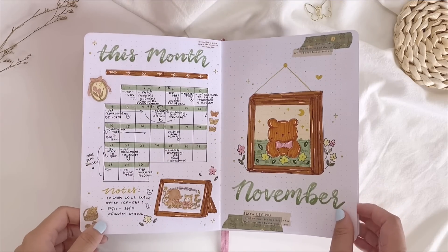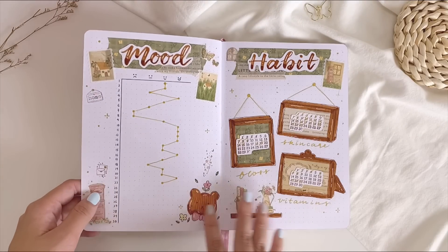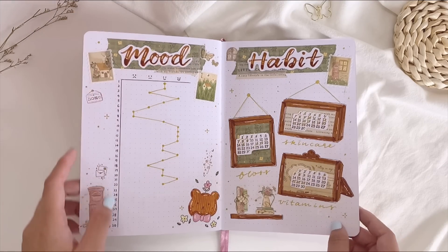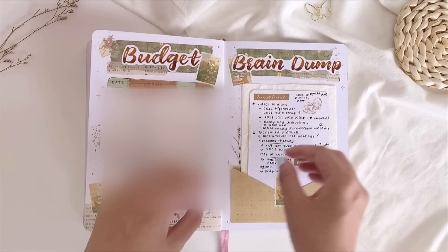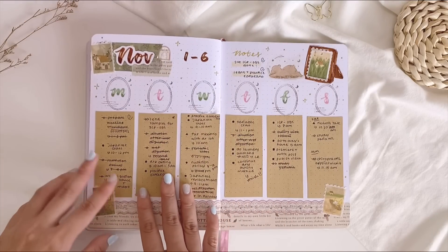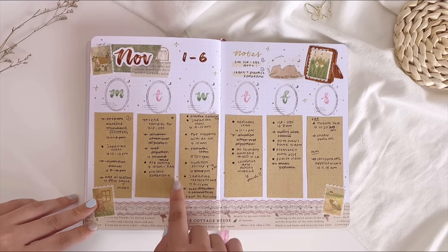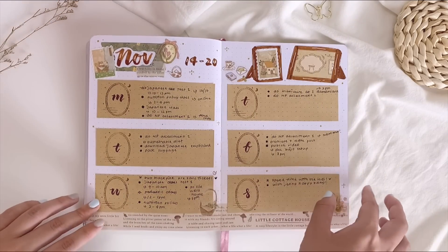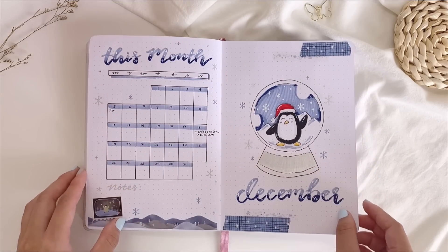Moving on to November — the second to last month — I have a very cute and cozy cottage core theme inspired by Notebook Therapy's Tsuki Cottage Friends collection. I really like playing with this style of header, and it looks great with the washi tapes and washi tape stamps. There's also a brain dump and a pressed dry flower tucked inside. For the weekly spreads, I initially used alternating lines for each day, but switched to craft paper for all the weeklies since it looked cleaner.